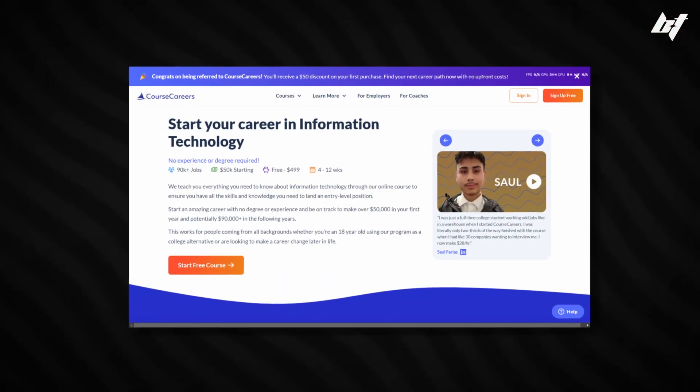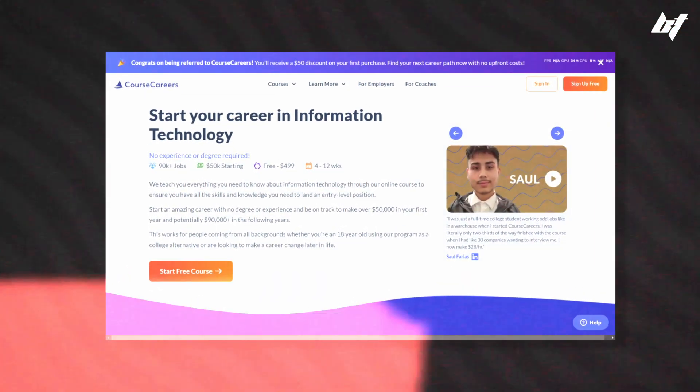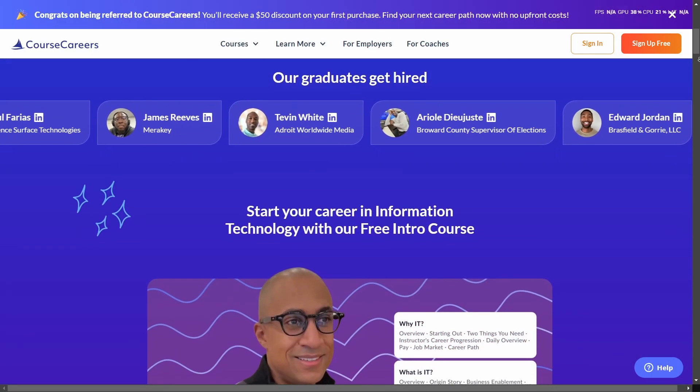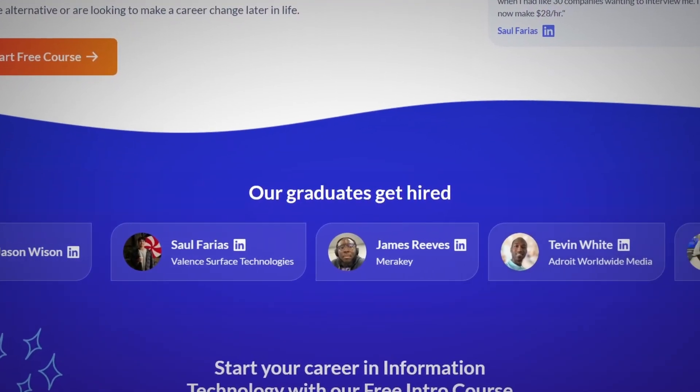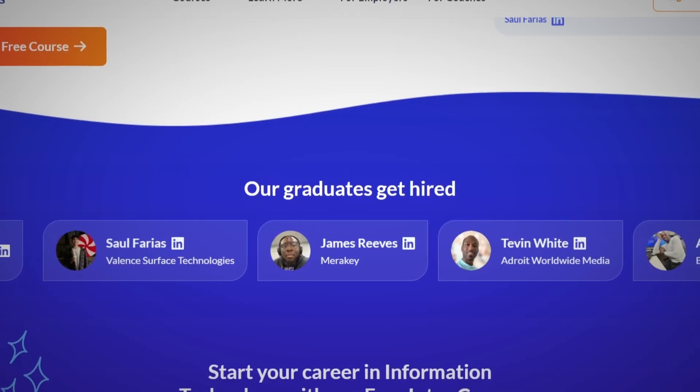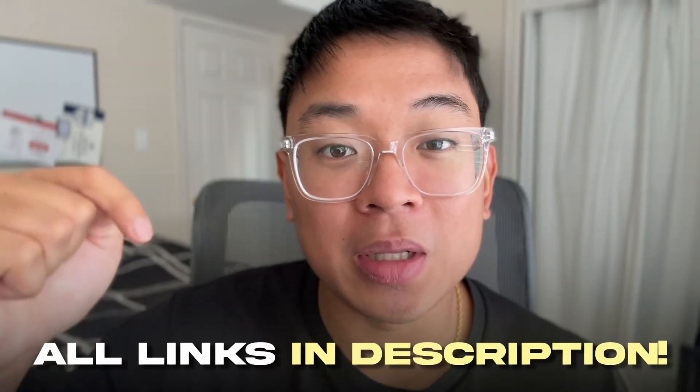Last but not least, there's also a bonus course: Course Careers' IT course. A lot of times beginners find it difficult to break straight into cybersecurity, so many people start with IT, gain years of experience, and then move into cybersecurity — one of the most common pathways. Course Careers offers an IT course that walks you through the basics of IT and how to land your first IT job. It's completely beginner friendly with no prior experience required, and they have many success stories of people landing their first IT jobs.